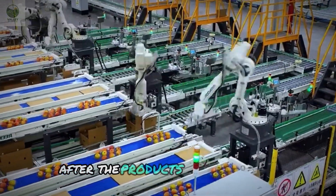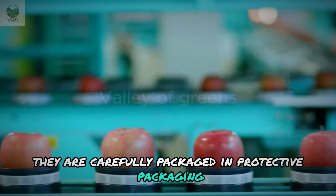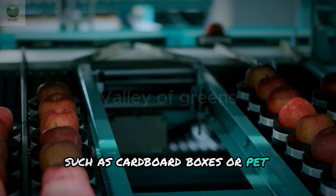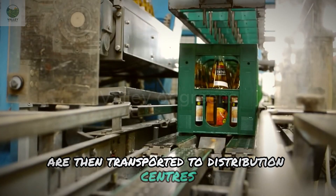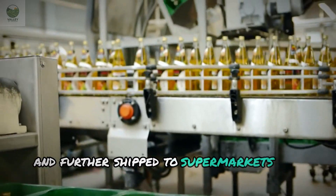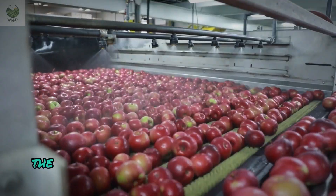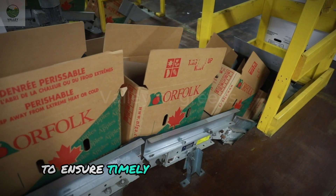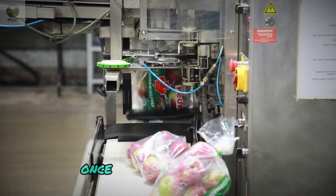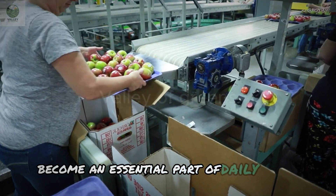After the products are completed, they are carefully packaged in protective packaging such as cardboard boxes or pet packaging. The packaged apple products are then transported to distribution centers and further shipped to supermarkets and food stores. Throughout the shipping process, the apple products are tracked using GPS systems to ensure timely delivery and freshness. Once they reach consumers, apples and apple-based products become an essential part of daily meals.